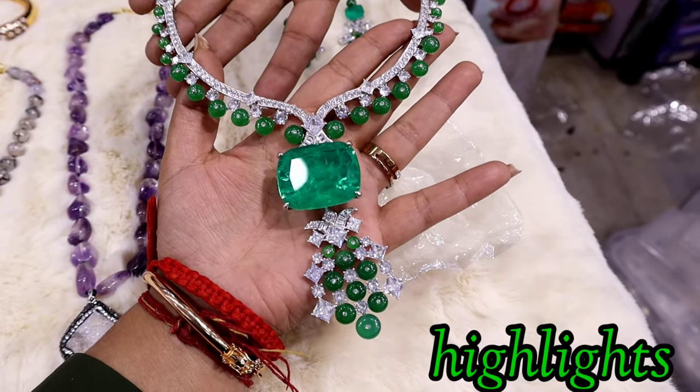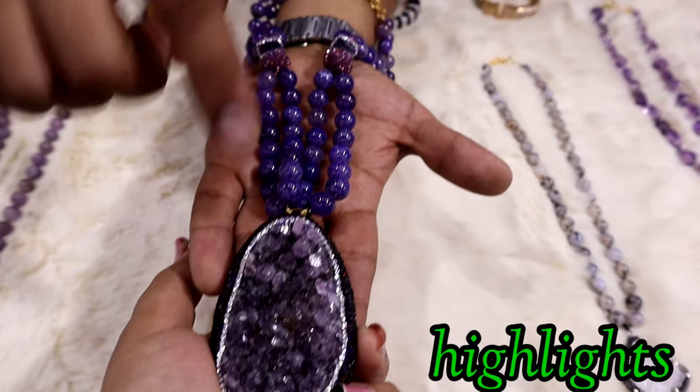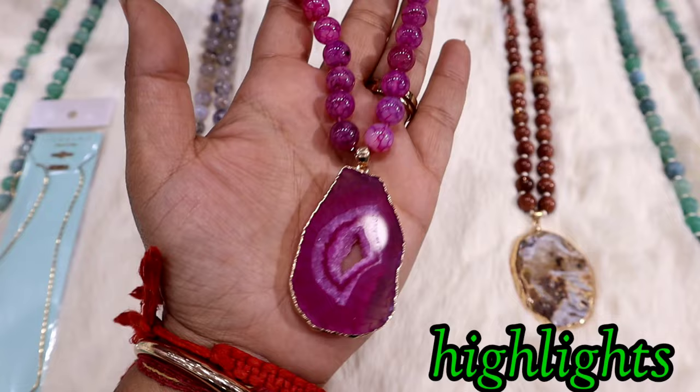This brand is a replica designer. Guys, look at the quality. Wow, very beautiful. There will be unlimited designs.